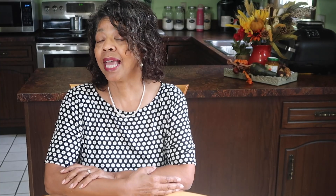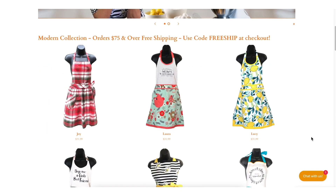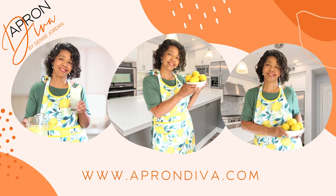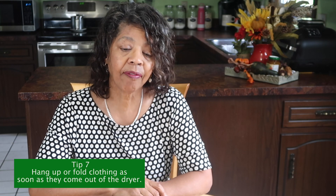This video is brought to you by Apron Diva — pretty and practical. We believe an apron can be a homemaker's best accessory. Our featured apron for the week is the Sweet Pea. Visit us at www.aprondiva.com.